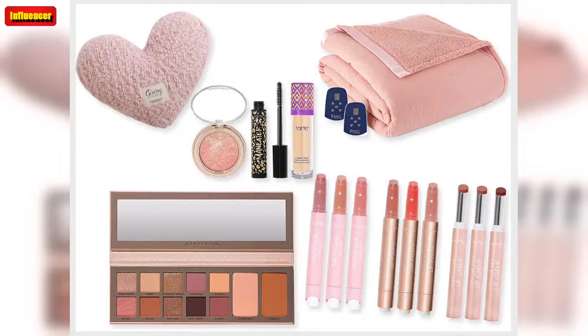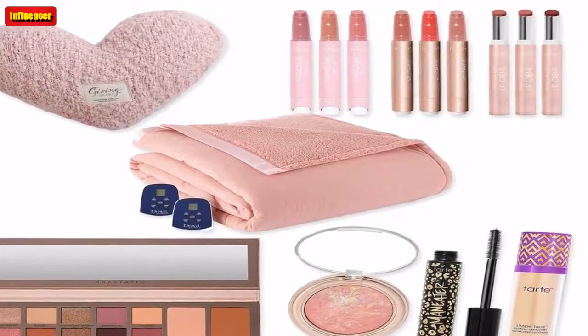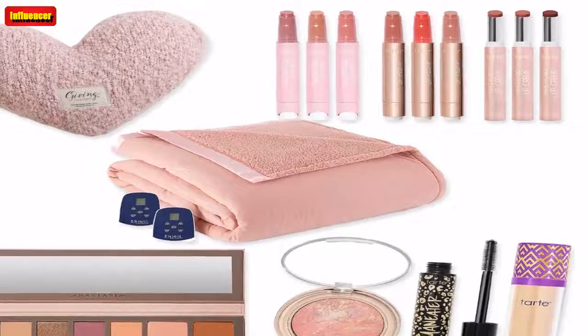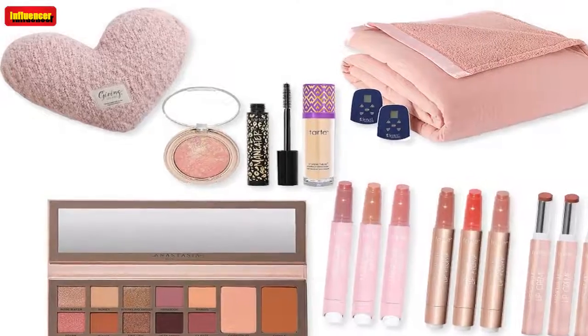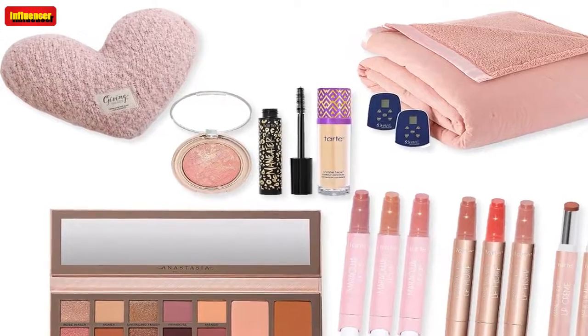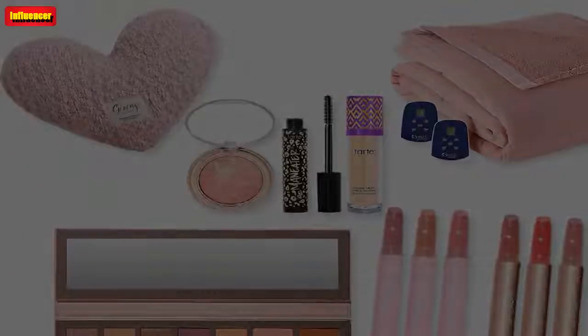Tarte Line Your Stocking Maneater Emphasize 5-Piece Liner Set ($100, now $38): Create eye-catching, festive looks just in time for the holidays with these high-definition eyeliners from Tarte. These formulas are waterproof and long-lasting with 12-hour power. This bundle includes eyeliners in black, bronze, moss, navy, and plum.